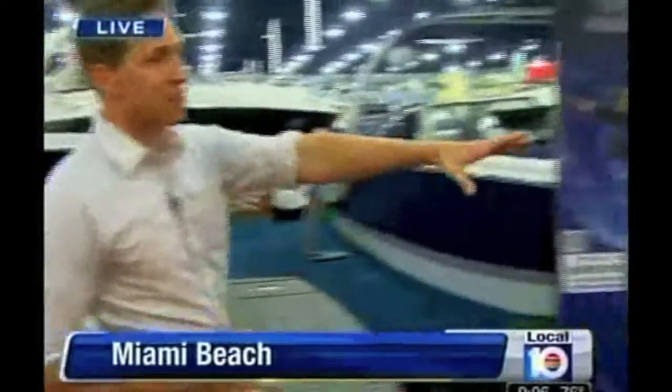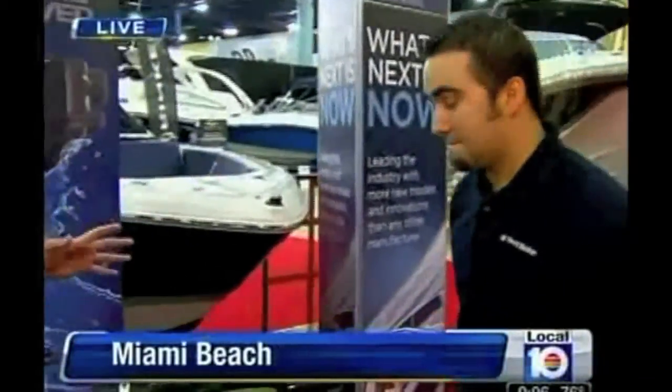We're live at the boat show right now, and it's not just about the boats and the multi-million dollar yachts, but also the gizmos and gadgets. I have Stephen Otter here with West Marine to kind of walk us through that.